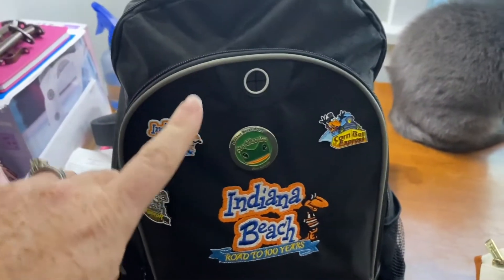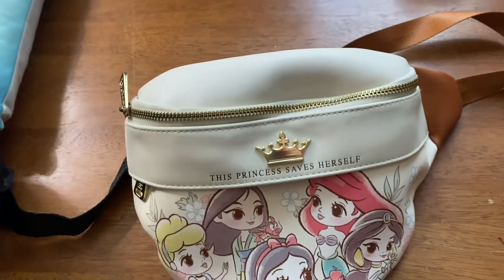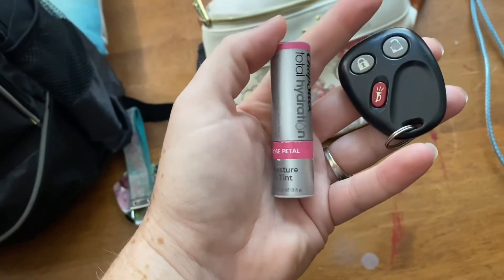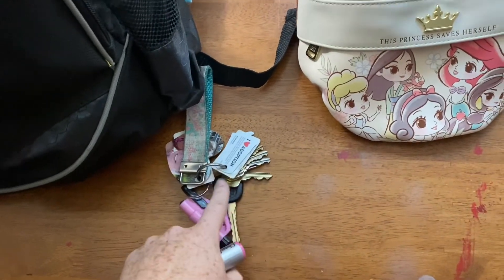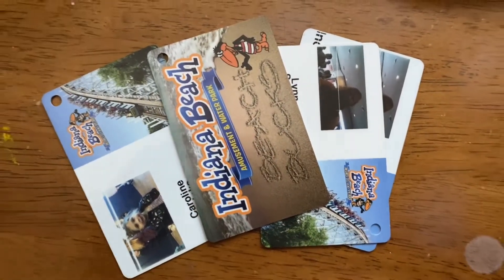This bag is going to stay in a locker. This is my fanny pack — it will be on my person and inside is very limited. My chapstick that has a tint to it — this one's my favorite shade and you can almost never find it. My key fob to the car — you don't want to carry all that stuff around, that can stay in the car. And of course we've got Beach Box and Season Passes.